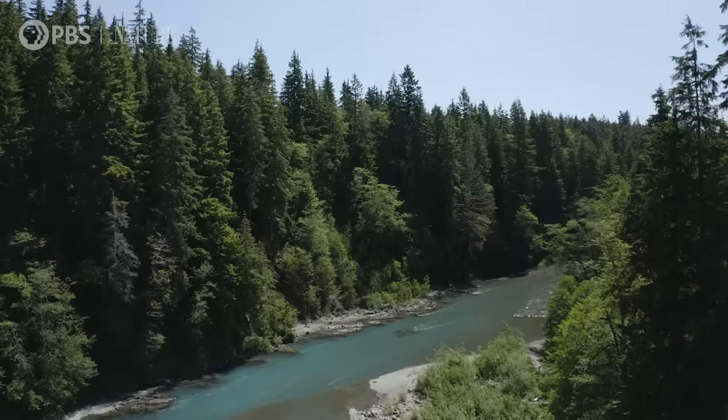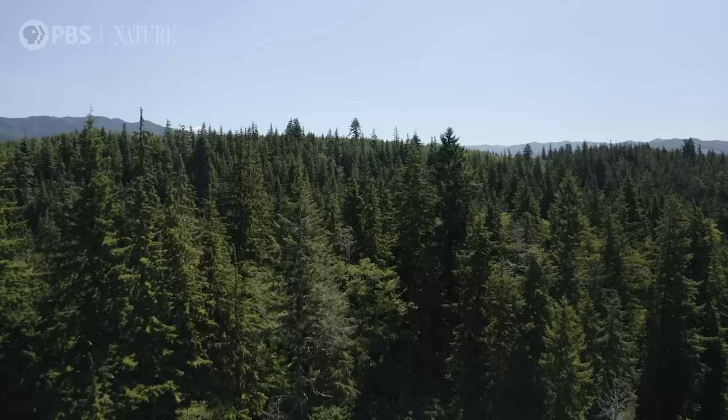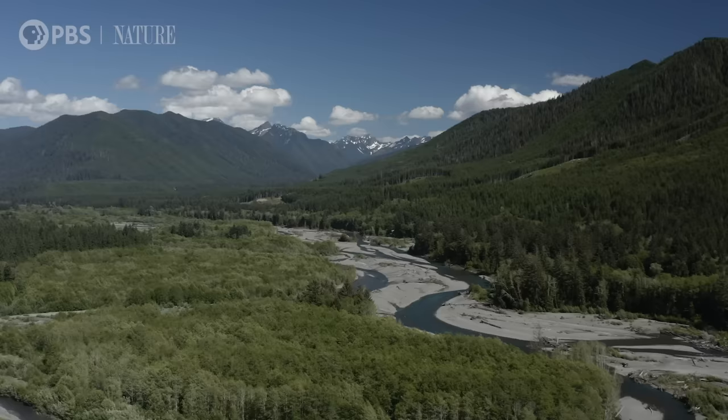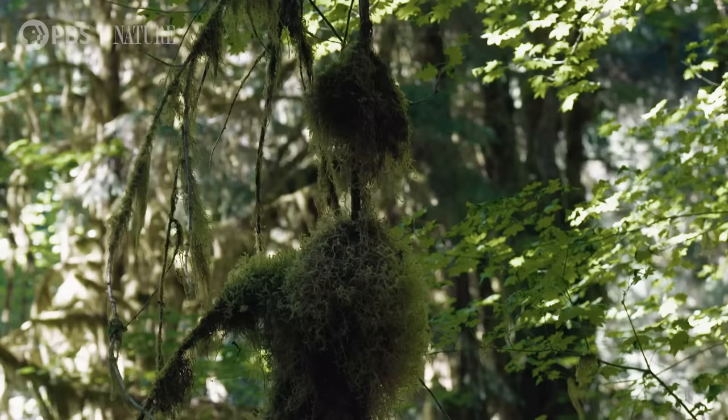The Hoh Rainforest is on the northwest coast of Washington state. It is known as a biosphere reserve. We get between 120 and 280 inches of rain a year depending on the elevation you're at, and it is one of the five temperate moist coniferous rainforests in the world. There are at least 130 described moss species within the Hoh Rainforest area itself.